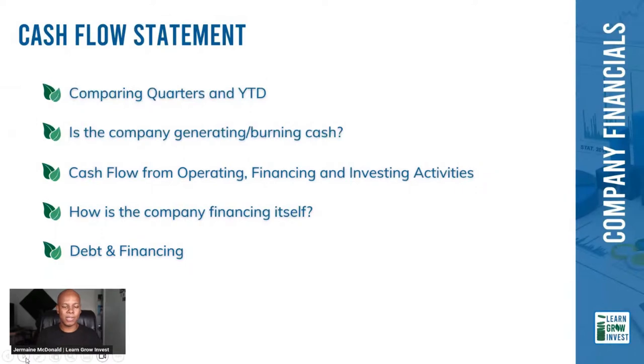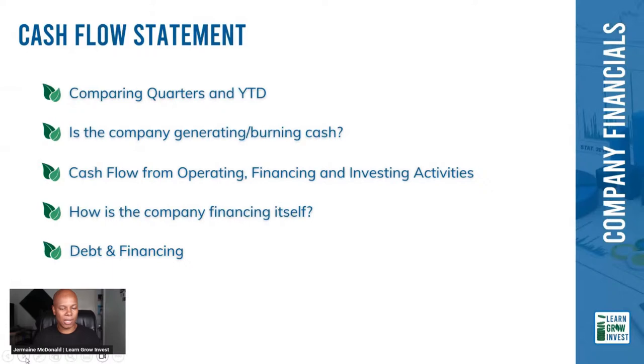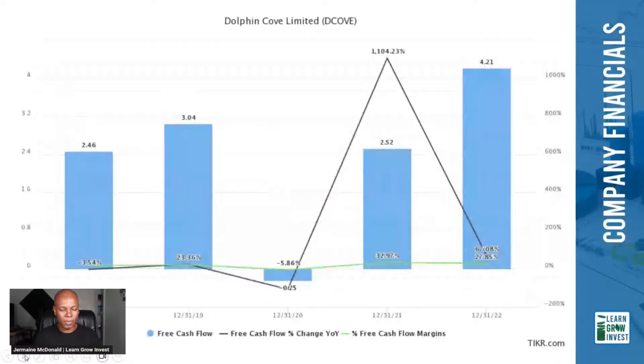For the cash flow statement, we look at cash flow from operations, investing, and financing. It's common to see the latter two in negative — from investments made, dividends paid, interest payments, etc. Cash flow from operations for 2022 was the strongest in the last five years, and free cash flow was also the best in five years — something we definitely like to see.